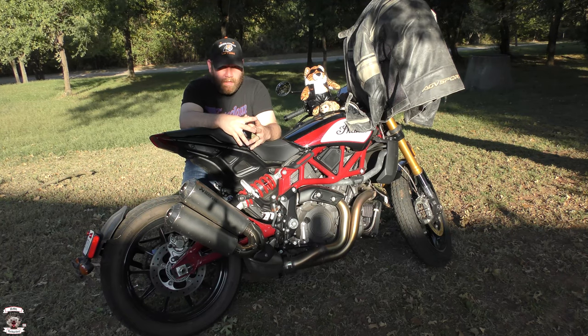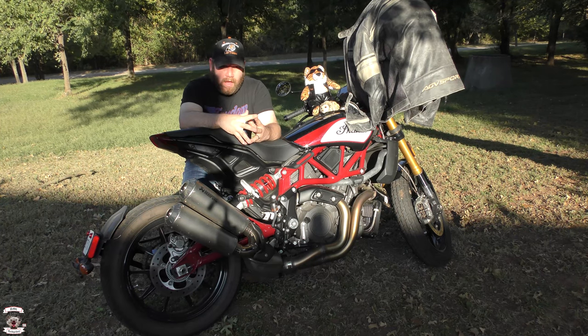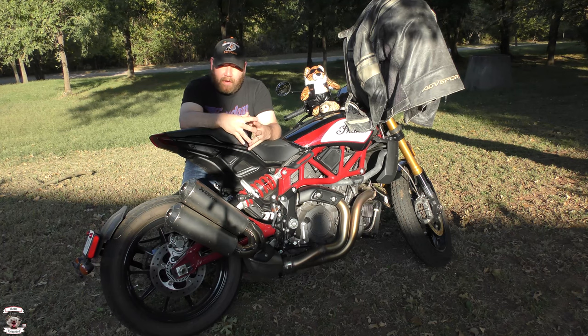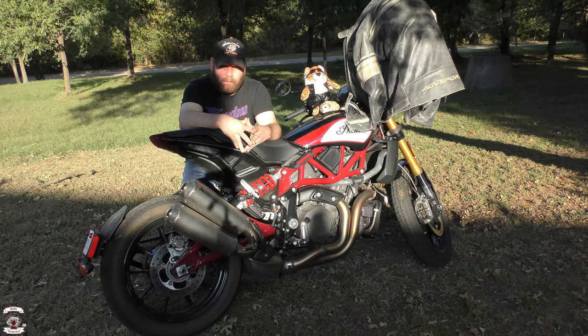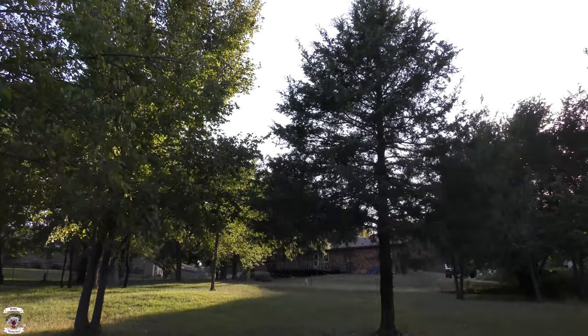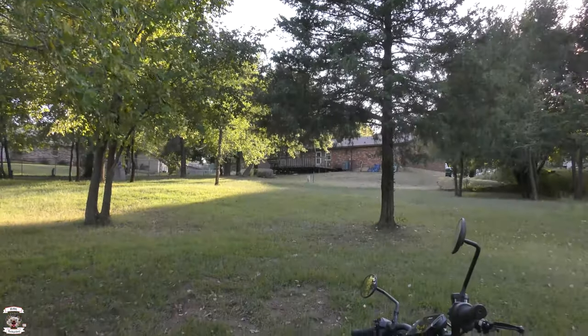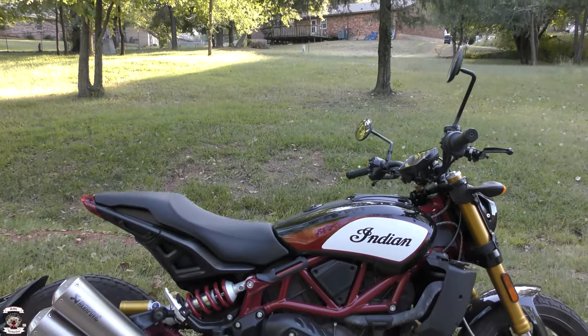You'll see my Polymar jacket hanging there and various other gear from AGV Sport throughout this video, and also Law Tigers for being an awesome supporter of this channel and the motorcycle community throughout the United States. Thank them for joining us and allowing us to make this great content. So without further ado, let's get out there and talk about this wonderful motorcycle. This review will have both voiceover and live on-the-bike reaction.